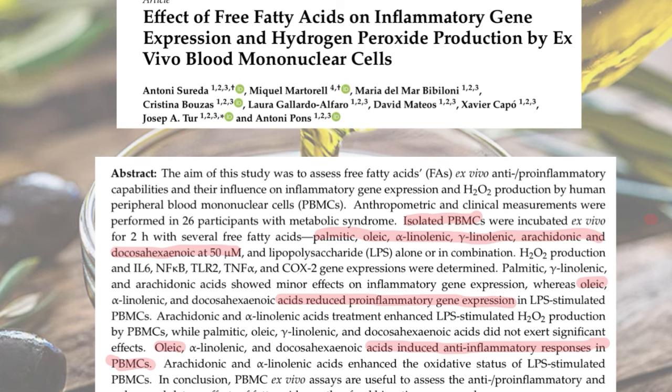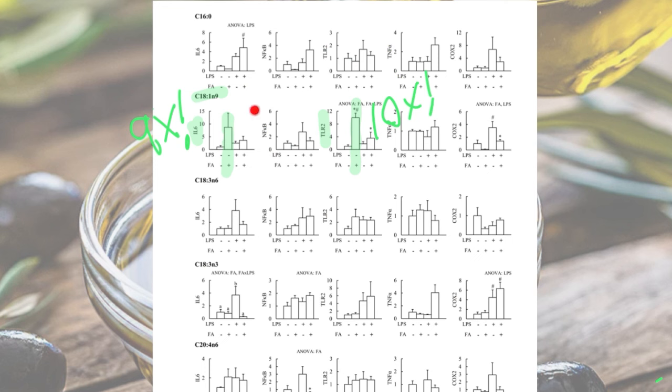That sounds pretty good until you actually look at the results. This column here — 18:1n9 — that's oleic acid, the monounsaturated fat. On the side here is IL-6, which is a very well-known pro-inflammatory cytokine. The plus symbol means fatty acid. You can see that when we add oleic acid to these PBMCs, IL-6 goes up about 9-fold, close to 10X. And there's this other thing called TLR2, which is involved in inflammatory signaling — it lives on the outsides of cells, recognizes bacterial sequences, and triggers the inflammatory cascade. TLR2 goes up 10-fold.